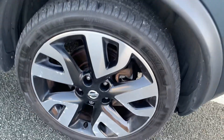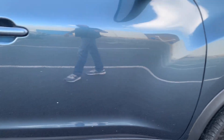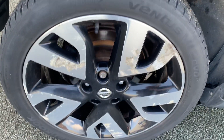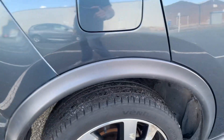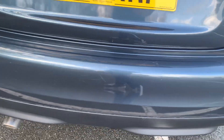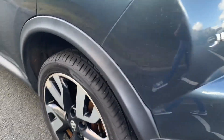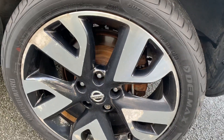It comes with two keys and it came in as a part exchange. No major dents on the car. It's got a rear parking camera. All in all, it's in good condition for its age and miles.